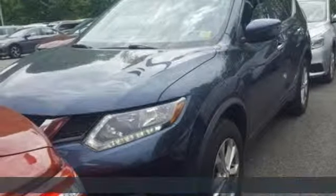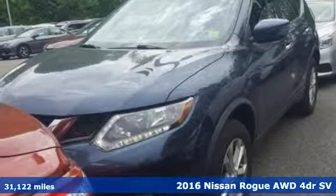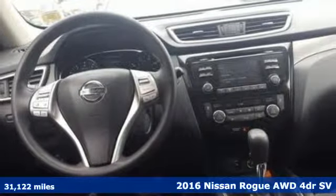It's a 2016 Nissan Rogue. Innovation. Excitement. Nissan.